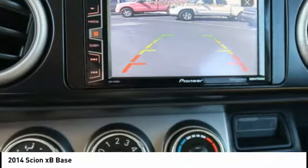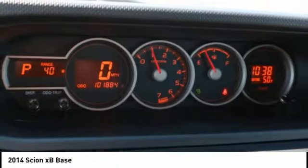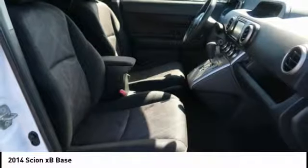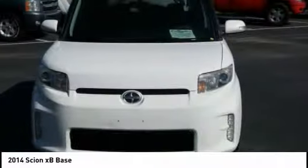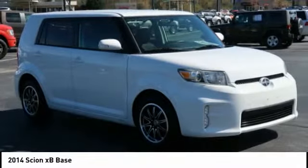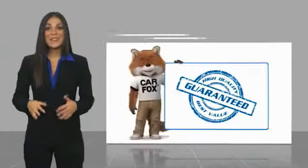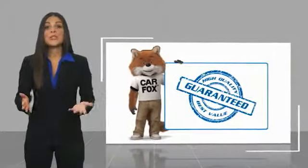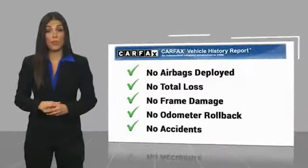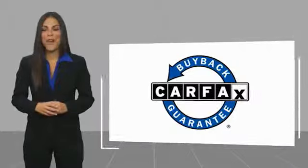This beauty is sure to make you the talk of the neighborhood, so call or drop in for a test drive today. Here's another high-quality vehicle with a Carfax vehicle history report. Be sure to find a complimentary copy of this report online or contact the dealership. This vehicle qualifies for the Carfax buyback guarantee.